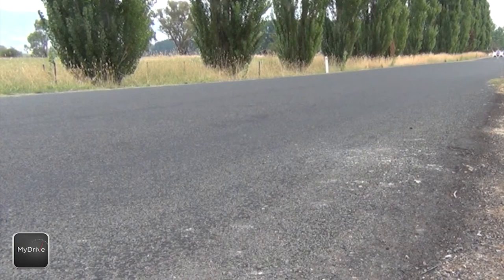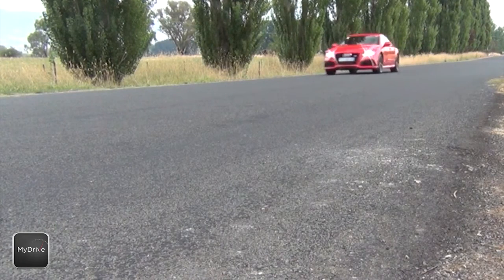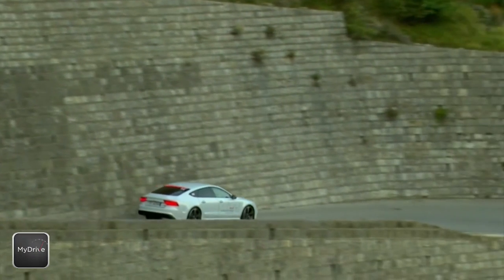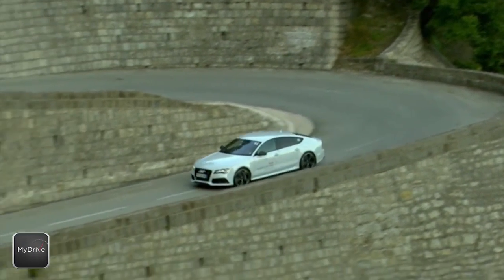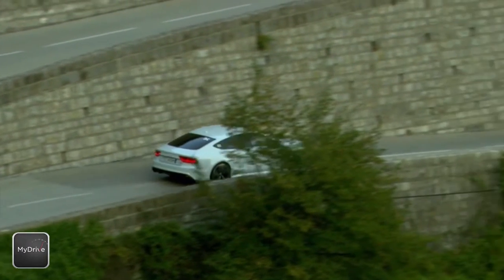The top speed is limited to 250, but can be specced up to 305 kilometres an hour with the right boxes ticked. Despite weighing just under two tonnes, the RS7 is a very capable handler, with great steering and oodles of grip from the foolproof quattro system that can send up to 70% of drive to the front wheels, or 85% to the rear.